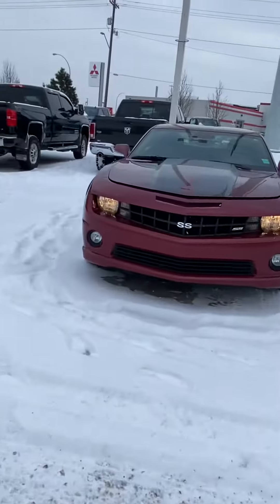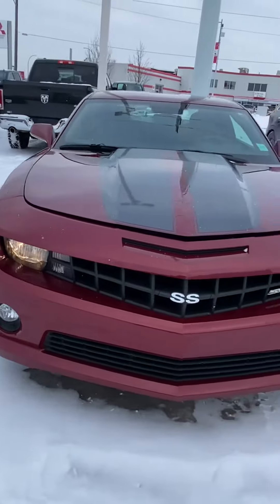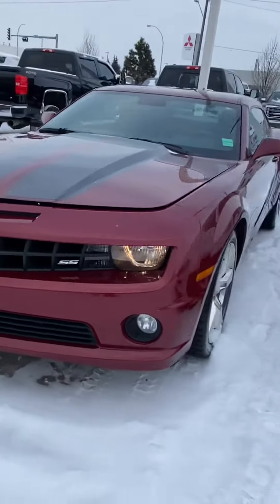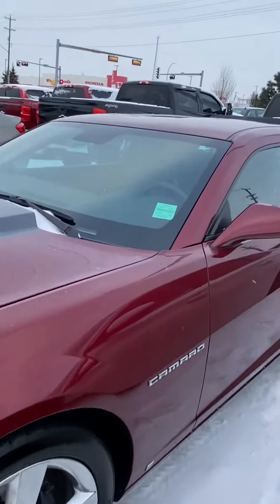Hi Mike, Jazz here with Capital GMC and this is the Camaro we're talking about. This vehicle is absolutely babied. As you can see, it's in immaculate condition. I know you were a little iffy on the colour, but it is a beautiful colour. Lots to talk about on it.